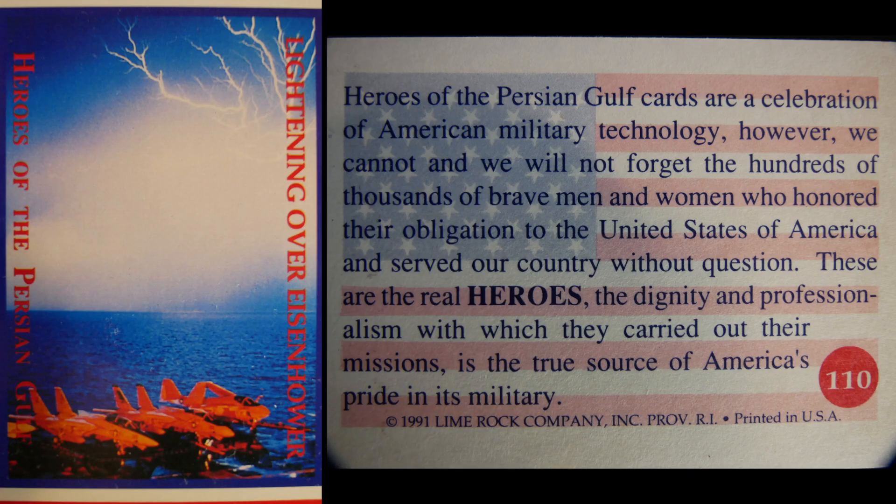Lightning Over Eisenhower: Heroes of the Persian Gulf cards are a celebration of American military technology. However, we cannot and will not forget the hundreds of thousands of brave men and women who honored their obligation to the United States of America and served without question. These are the real heroes — the dignity and professionalism with which they carry out their missions is the true source of America's pride in its military.